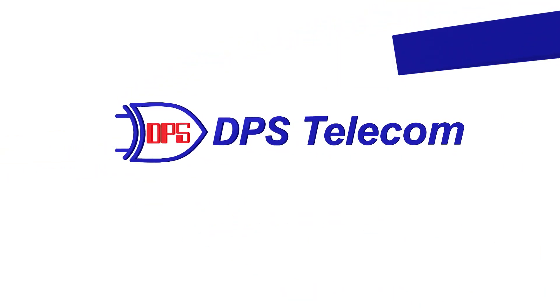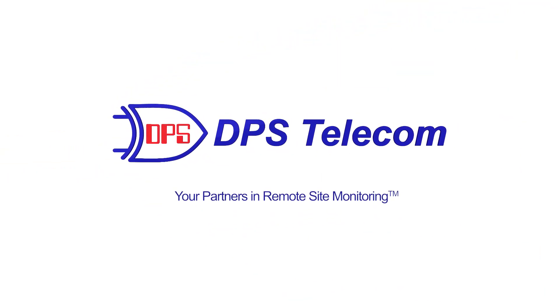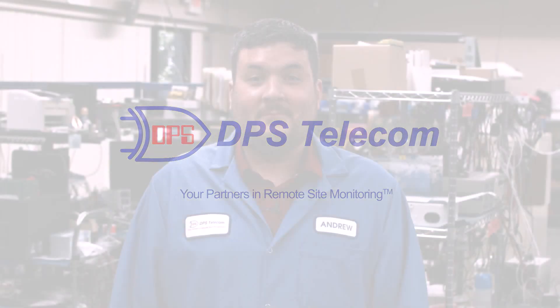If you have remote telecom tower sites, you really need to be thinking about remote monitoring. I'm going to show you the top three problems that a good monitoring system can help you detect. Hi, I'm Andrew from DPS and welcome back.